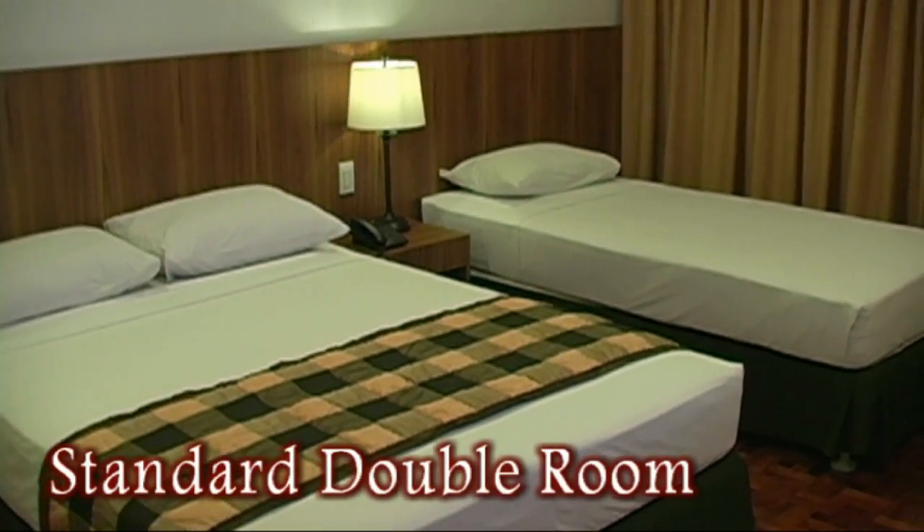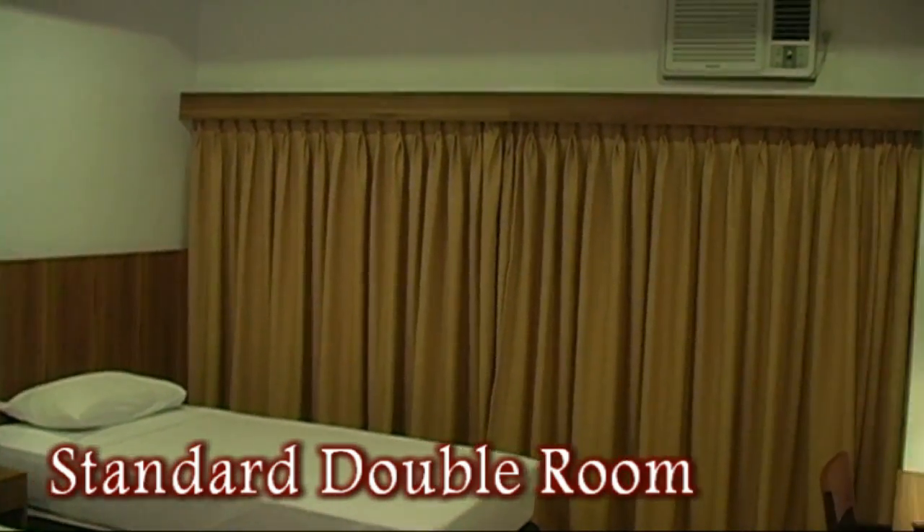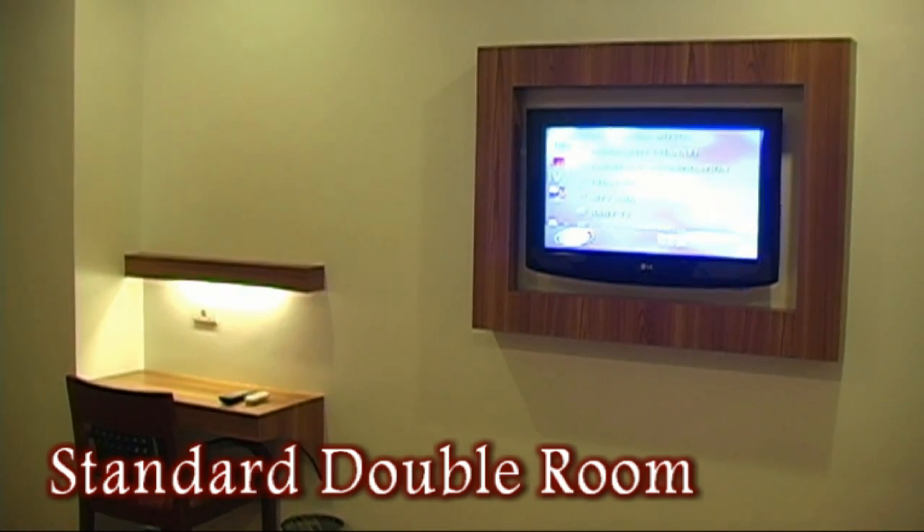Here we're looking at the standard double room. This comes with one twin bed and one double bed. Again, air conditioning, flat screen TV, writing desk.